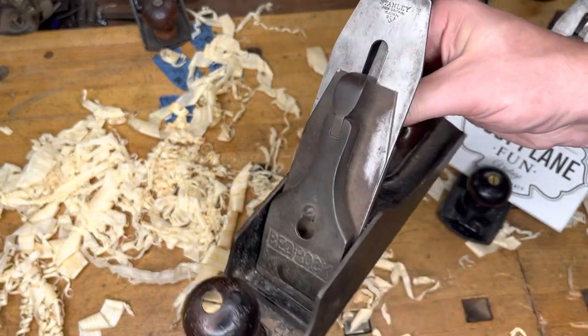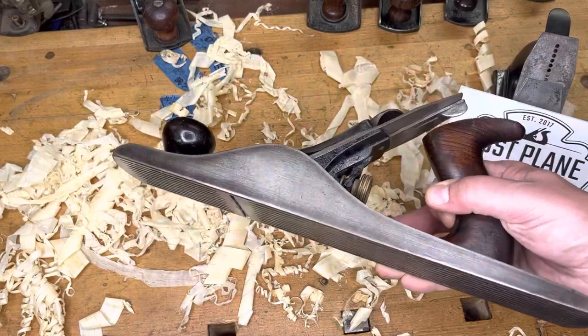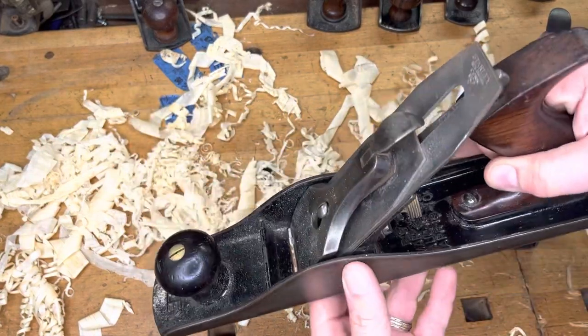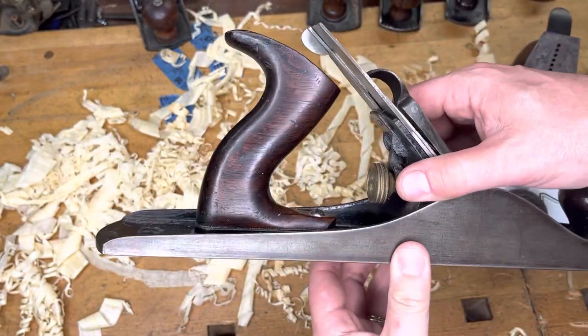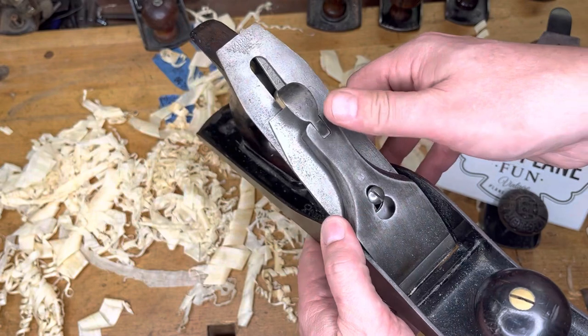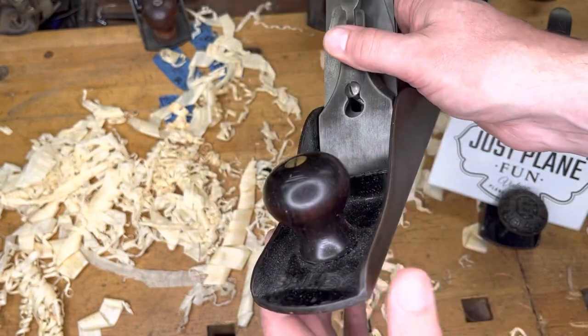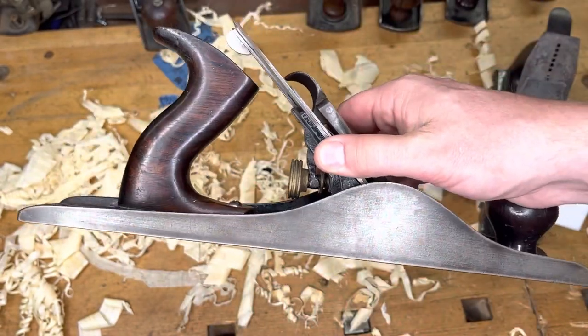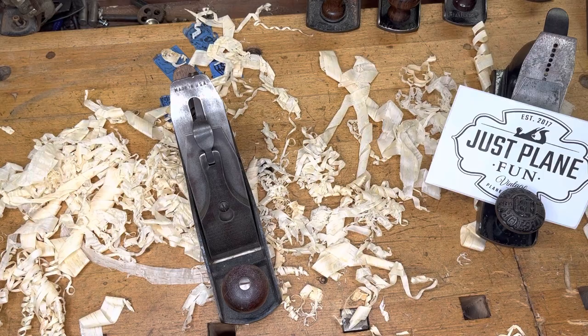Number five has to be a number five — how could it not be? This is absolutely one of my favorite planes, one of the early V logos that I managed to acquire. This plane sees action on just about every project. Right now the iron's a little overdue for sharpening, but it's a beautiful, stunning type 11 number five with the corrugated sole and an original V logo iron. This thing is absolutely a beast and I love it.